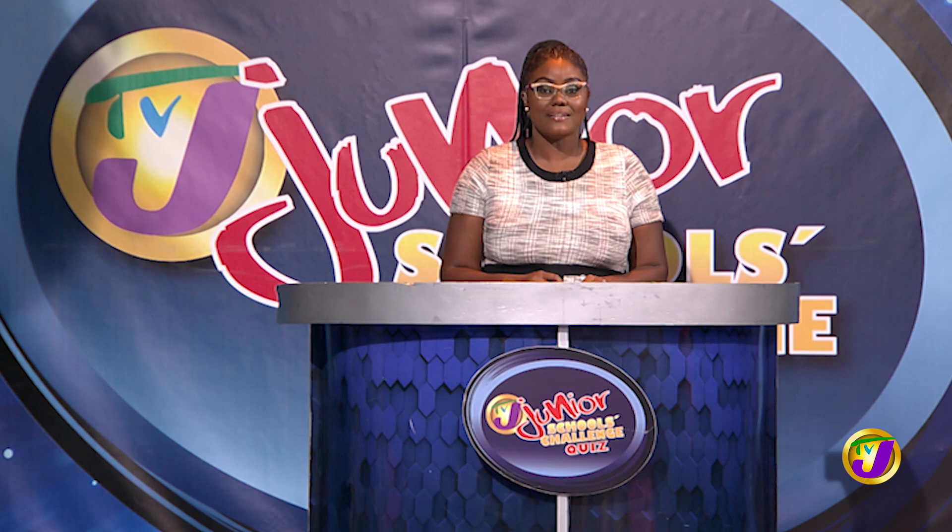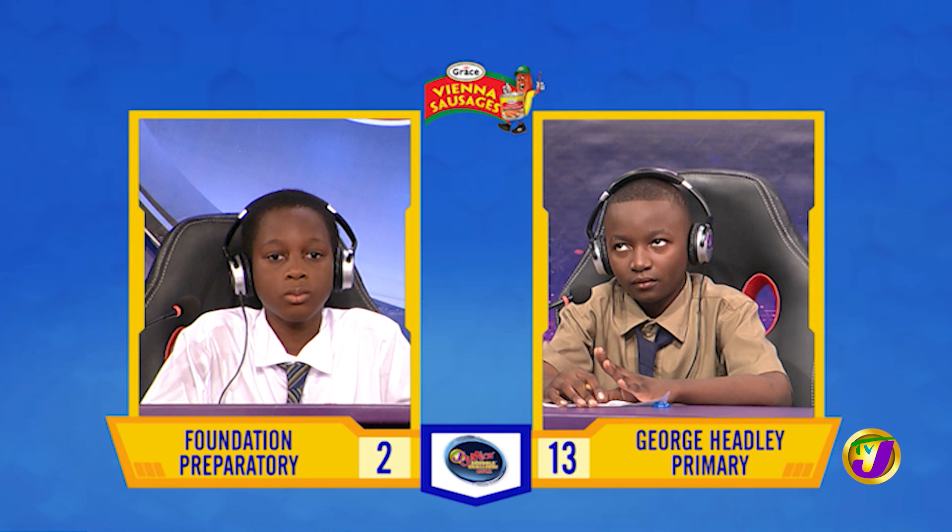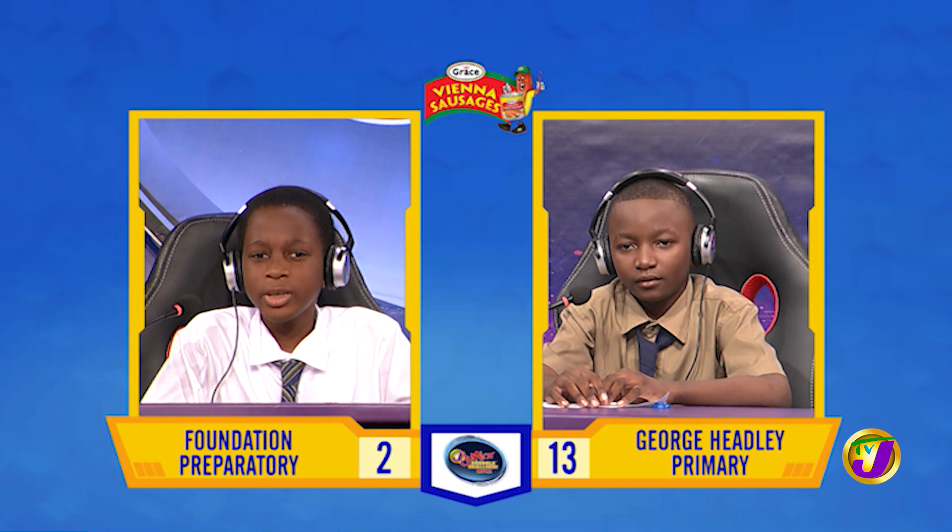It's between Nevae Milo of George Headley Primary, up against Dimitri Nelson of Foundation Prep. Nevae, we begin with you. Into how many layers is the human eye divided? [Answer: Two.] That's incorrect. Dimitri, want to try? Yes, thank you, miss. Three? That is correct.